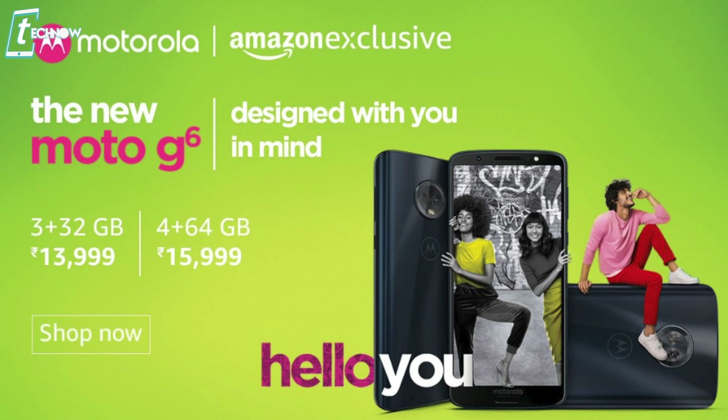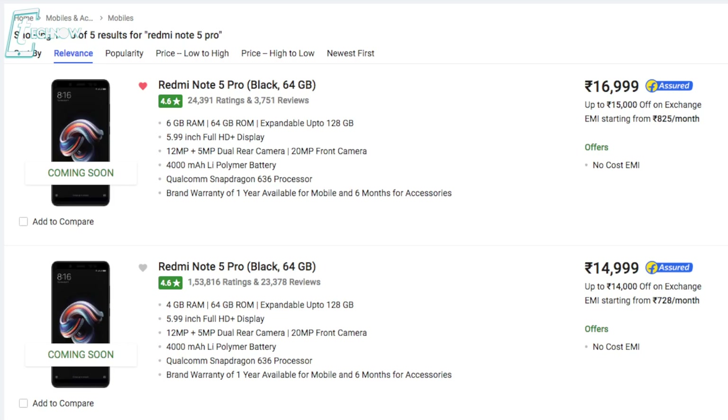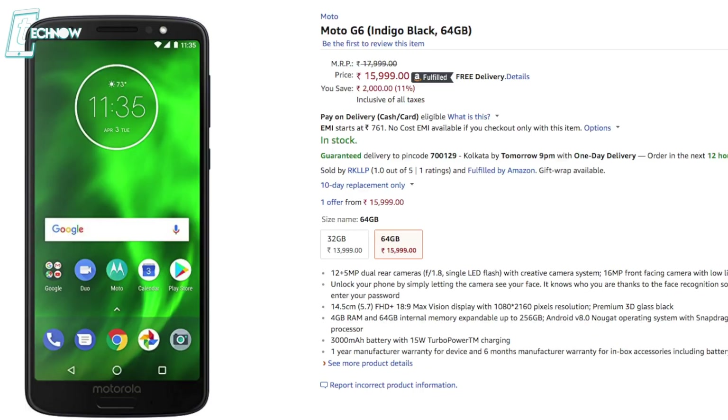The Moto G6 starts at ₹13,999 for the base variant and ₹15,999 for the 4GB plus 64GB model. The Redmi Note 5 Pro starts at ₹14,999 for the 4GB plus 64GB model and goes up to ₹16,999 for the 6GB model. The Moto G6 is available on Amazon.in without any flash sale — check the buying links in the description.